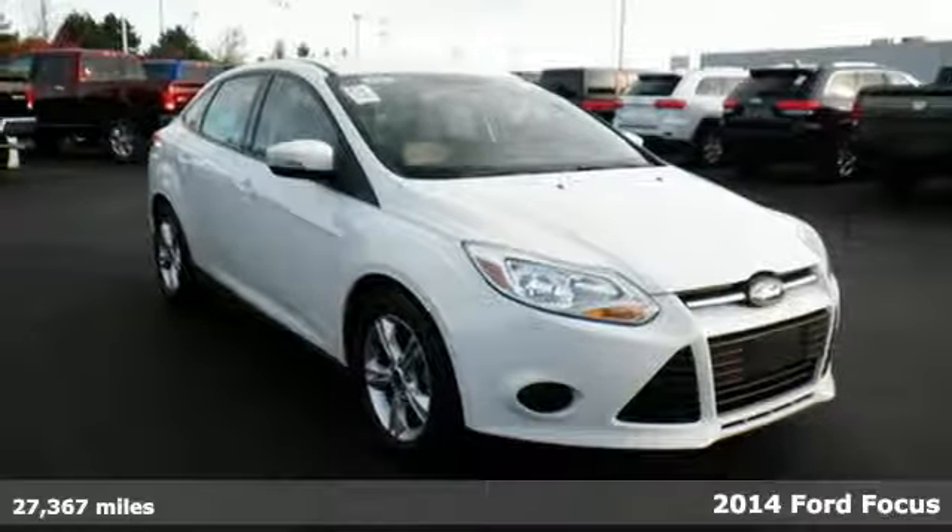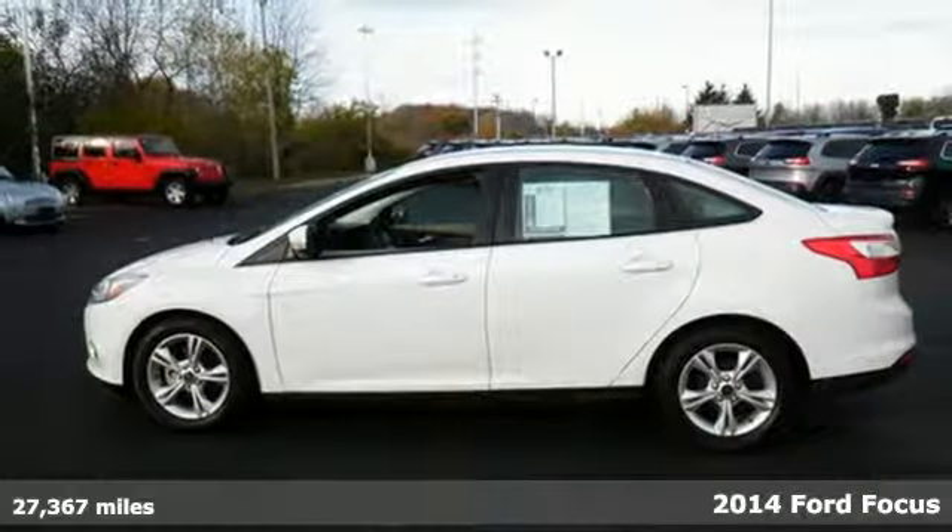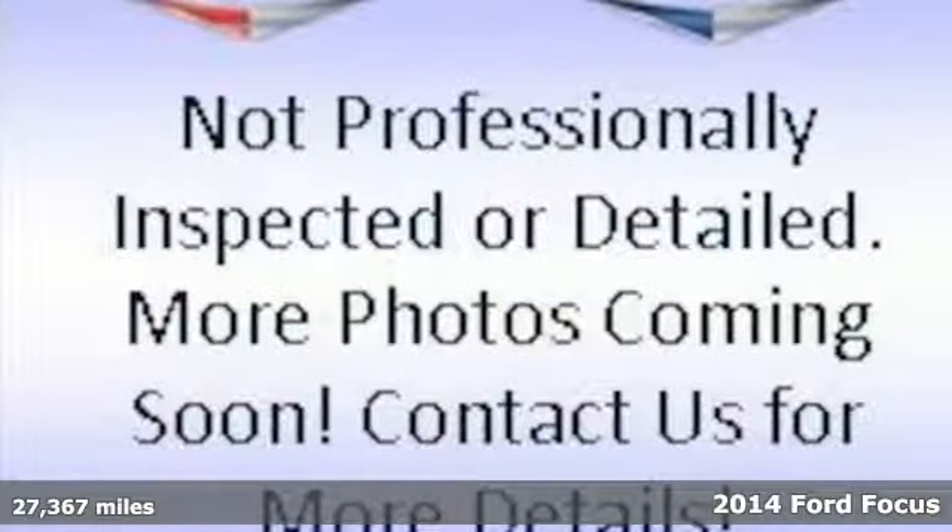It's a 2014 Ford Focus. Cruise around the city or glide on down the freeway — you'll hit up all of your stops in comfort and style.